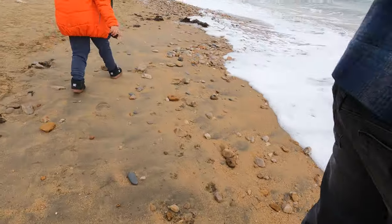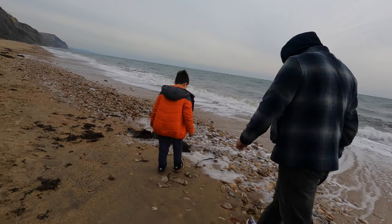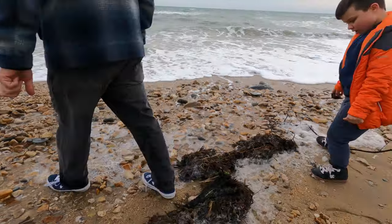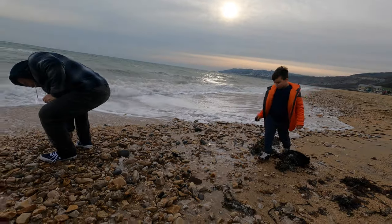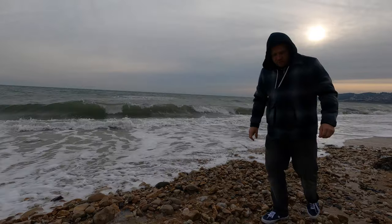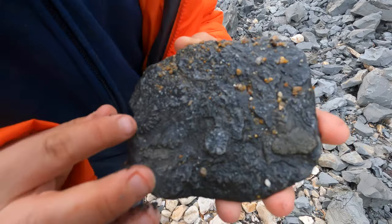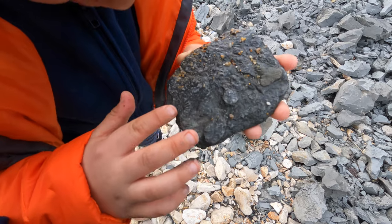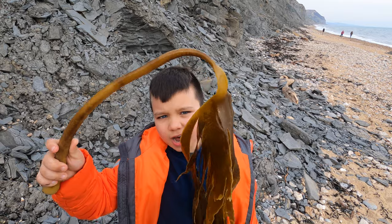Beautiful white stone though, stunning. That's the cool point. What's that? A buckle — it's buckled. Stunning. I don't know if you guys can see but there's loads of patterns in it, like faint lines. I know this may not be a fossil but it's kind of cool still.